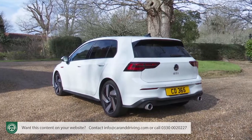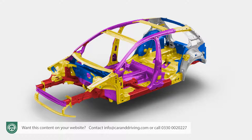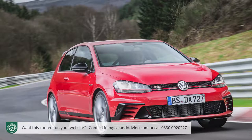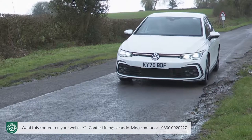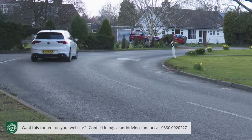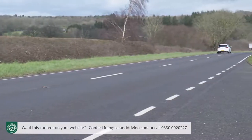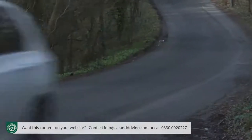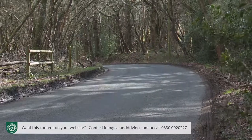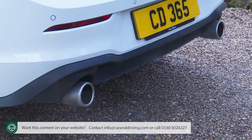This car's sports suspension sees it ride 15mm lower than the regular Golf. Spring rates have been increased by 5% at the front and 15% at the rear, and reworked rear axle kinematics and mountings have been adopted for better lateral wheel control. The old model's rear steel subframe has been replaced by an aluminium alloy one borrowed from the previous generation GTI Club Sport S model, and a bigger master cylinder has made the brakes more powerful.